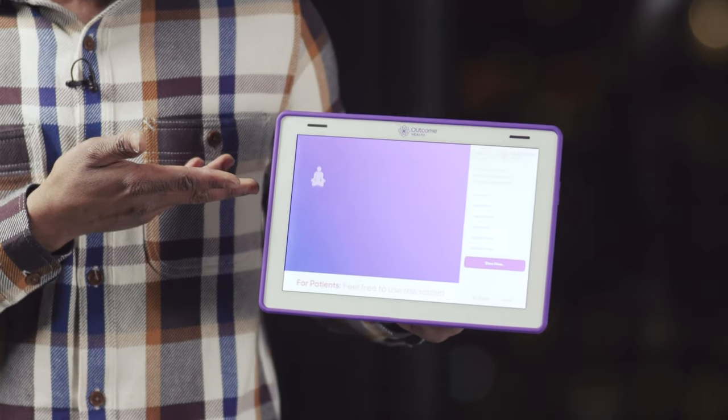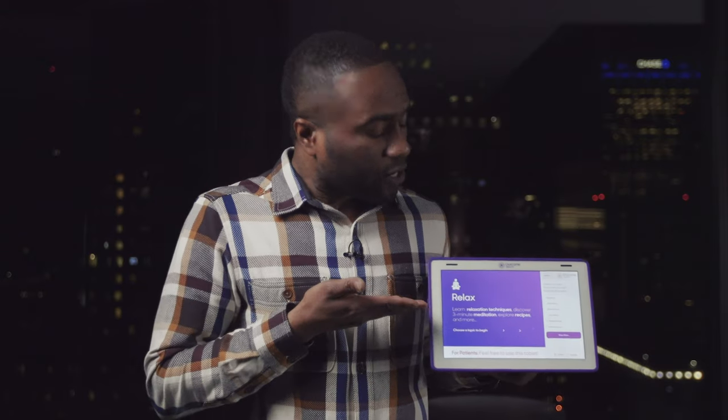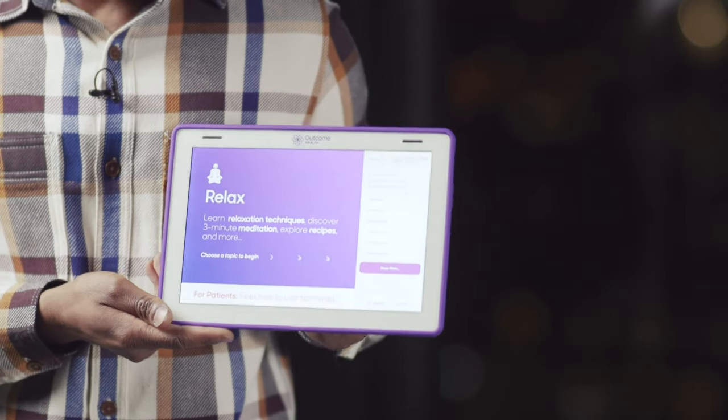Another option we have available for patients is our meditation and relaxation tab. Here, patients are presented with content relating to mindfulness and meditation.